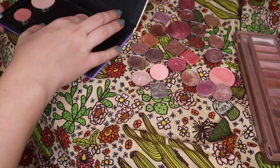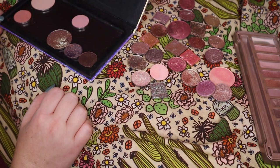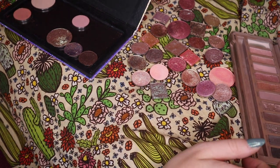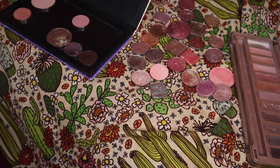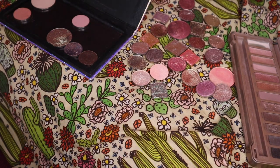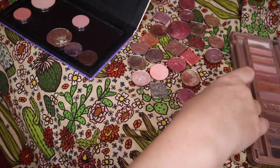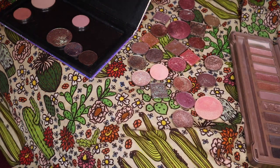So we have the three darkest shimmers taken care of, and the three mattes taken care of. If I'm following the format of this palette, what I'll need is six more shimmers. I am excited about all these shimmers I picked out, and I want to make sure I have enough of a range that it makes an interesting palette.